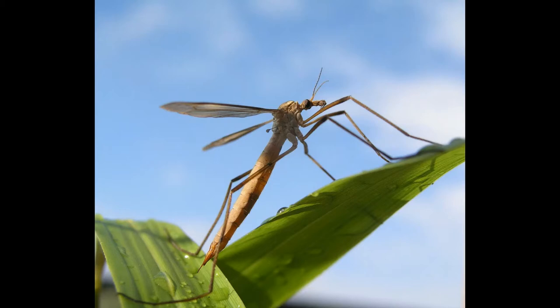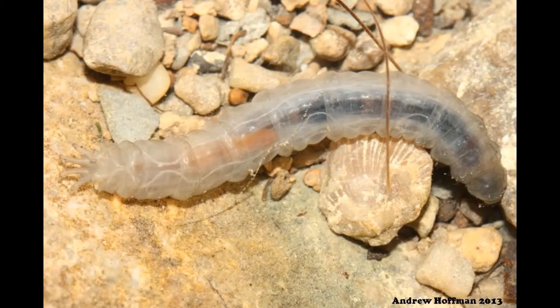The crane fly has four stages of life: egg, larva, pupa, and adult crane fly. We are specifically interested in the larval stage of a crane fly's life for today's video. Let's take a look.